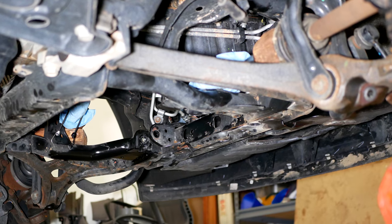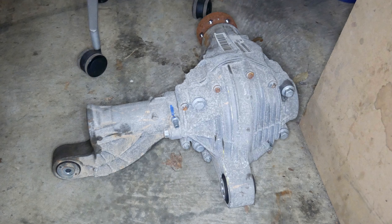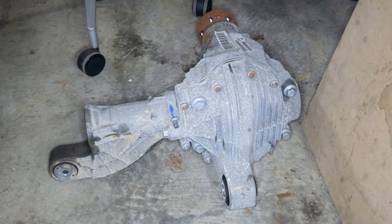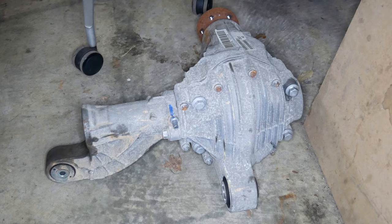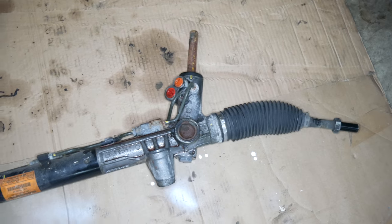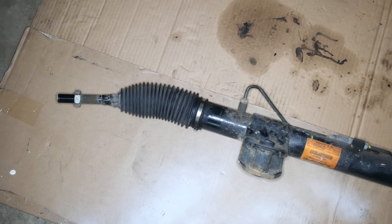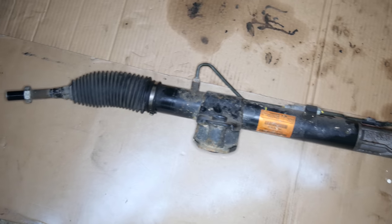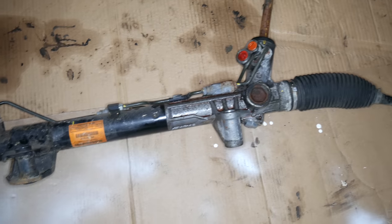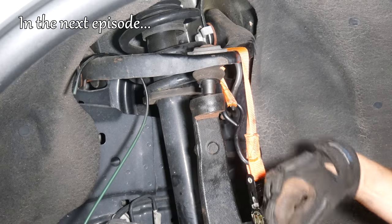Thankfully, we didn't have to touch the engine and avoided removing the entire engine cradle. Really, all we removed was the differential, and all things considered, it wasn't that difficult. Some steps definitely could have been easier, but for a first try at this procedure, I don't think it went too bad. At this point, I was just elated to finally have the old rack and pinion assembly on the floor. But of course, we're not quite done yet.